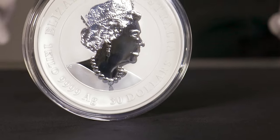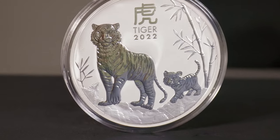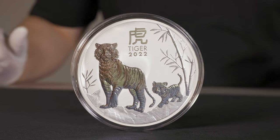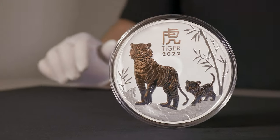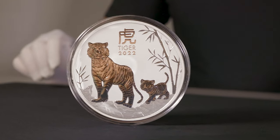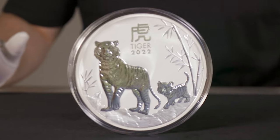We'll swap it over back to the reverse and we get that 2022 Year of the Tiger design on an incredible 1 Kilo coin. You're able to appreciate the details of the coin especially on the Tigers themselves thanks to that 100.9mm diameter as opposed to the 1 ounce 40.9mm diameter.